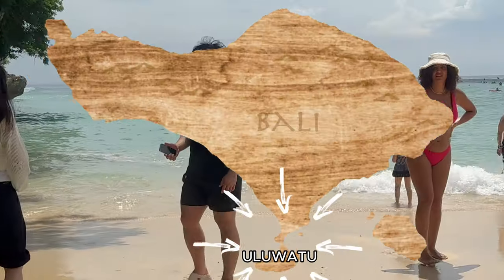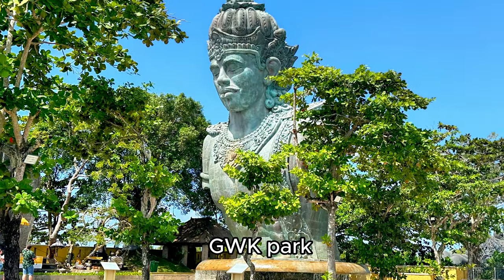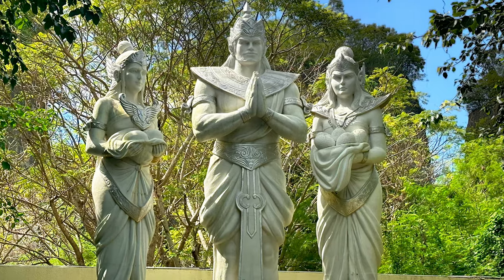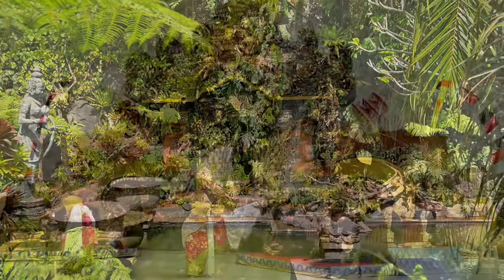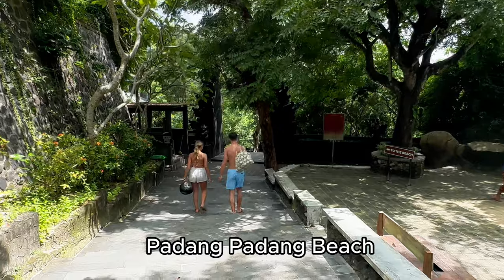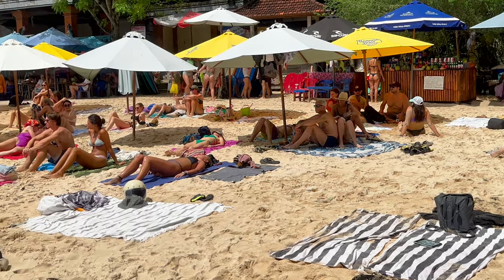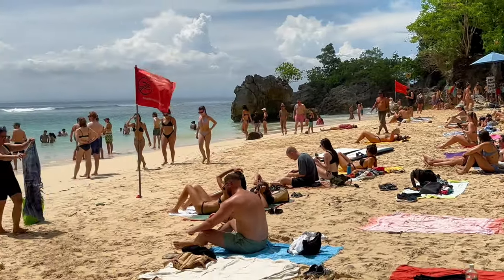Uluwatu is a village on the southwestern tip of the Bukit Peninsula of Bali. At the GWK Park, you will find it is the ultimate destination for those seeking a unique cultural experience. Exceptional customer service and dance performances are usually performed daily and are included in the ticket price. Padang Padang Beach lies between Bengeng and Uluwatu, forming part of the group of world-class surf spots that line the coast of Bali's southern peninsula.